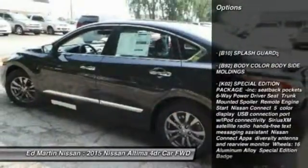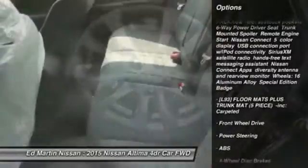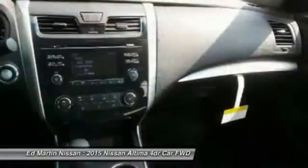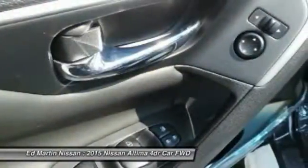Keyless entry, traction control, stability control, steering wheel audio controls, anti-lock braking system, Bluetooth, power steering, adjustable steering wheel, driver airbag, four-wheel disc brakes. This beauty is sure to make you the talk of the neighborhood.